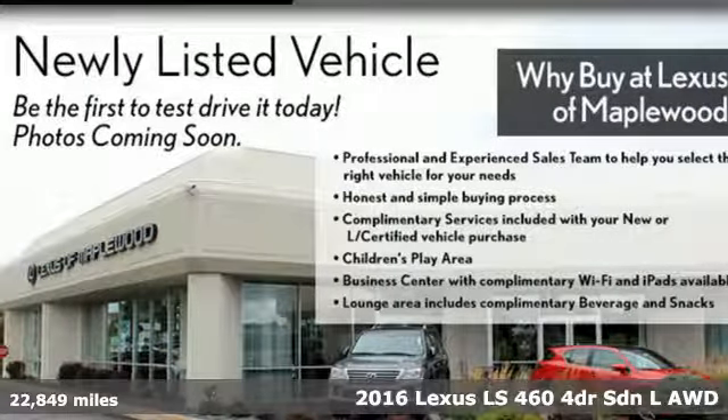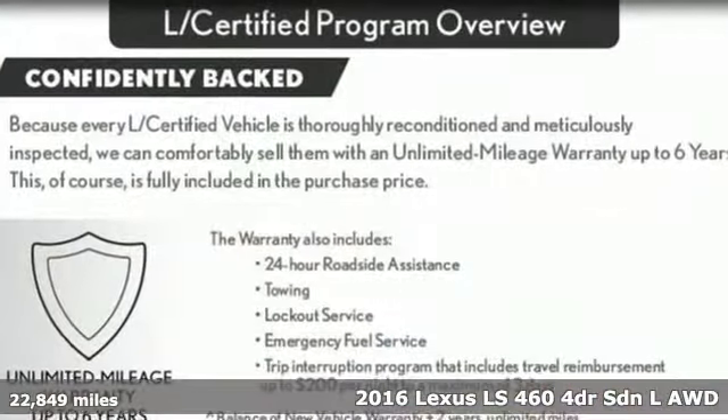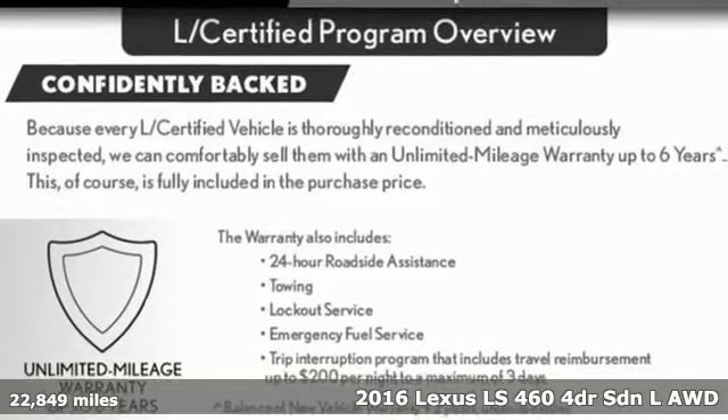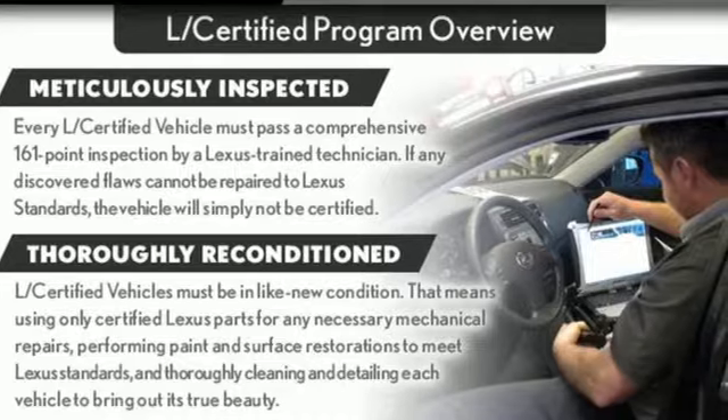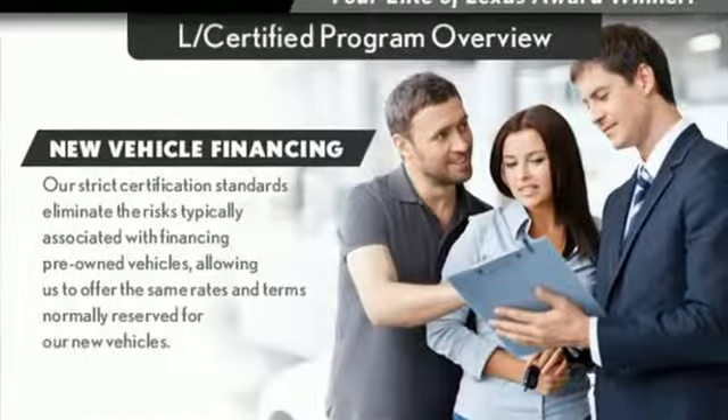Here's a 2016 Lexus LS460. Style and comfort, performance and control, indulgence. In this Lexus, you get it all. And with features like these, every drive's a pleasure.